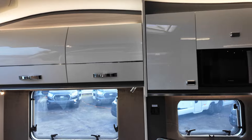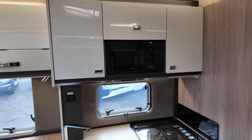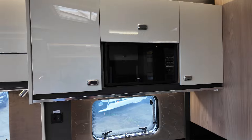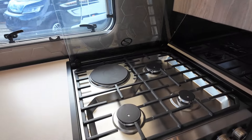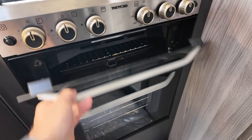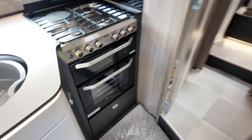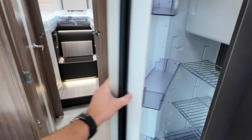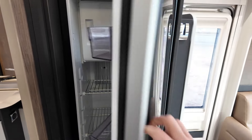Moving on to the kitchen — it's a full kitchen. On the top you've got your Dometic integrated microwave, your Thetford unit with three gas burners and electric hot plate, a separate grill, and then a separate oven. Just opposite, you've got your full-length Dometic fridge and freezer, and this is a dual-opening fridge so you can open it on both sides.